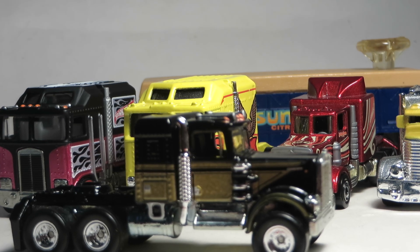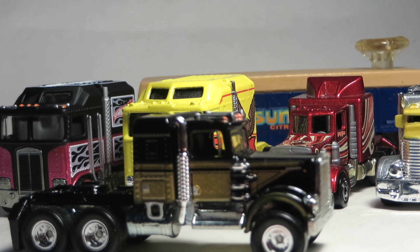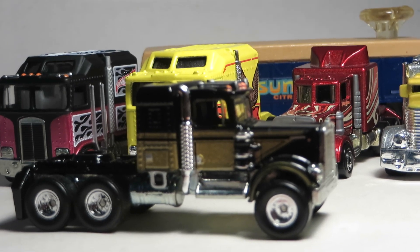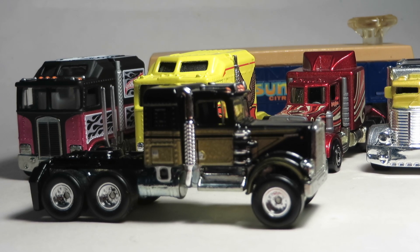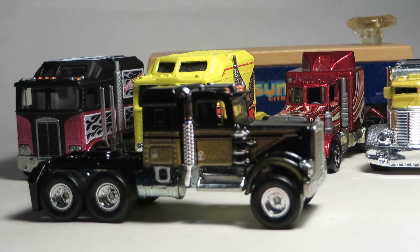Alright guys, Diecastmania here with another video. Hot Wheels recently released the Kenworth W900 in their Retro Entertainment Series as part of the Smokey and the Bandit subcategory. This isn't the first rig that Hot Wheels has done, but it is the first licensed rig casting that's been used in a long time.